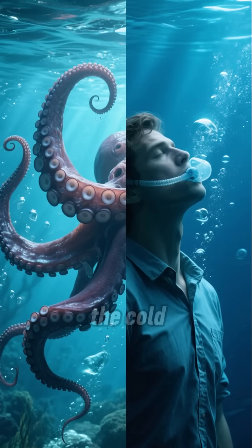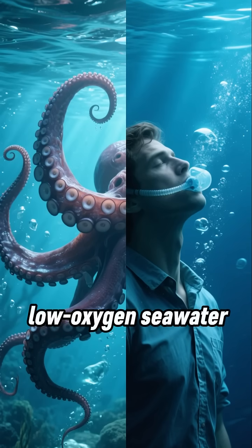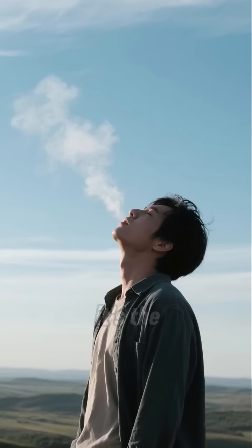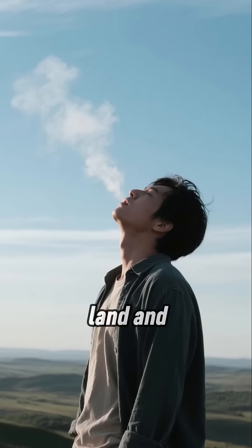Hemoglobin would be less efficient in the cold, low-oxygen seawater where octopuses live, but it's perfect for us humans. In fact, it's the reason why we can survive on land and breathe air.